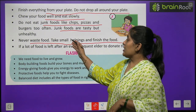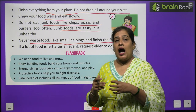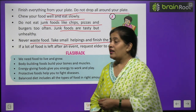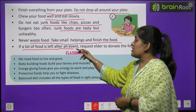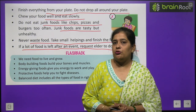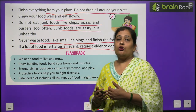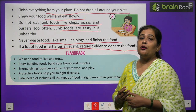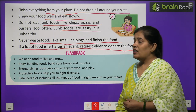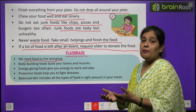Never waste food. Take small helpings and finish the food. If a lot of food is left after an event, request elders to donate the food to people who don't have enough to eat.